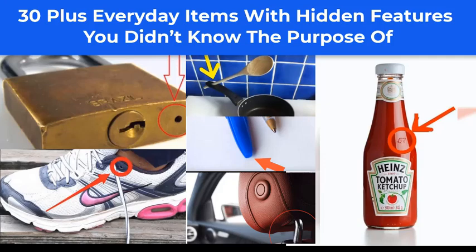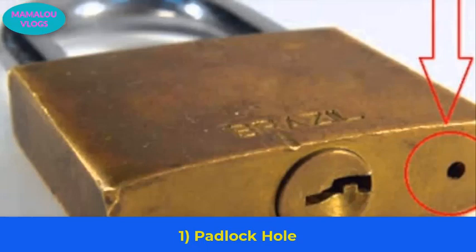Welcome back here at Mamalu Vlogs. On today's video we will learn about everyday items with hidden features you didn't know about.